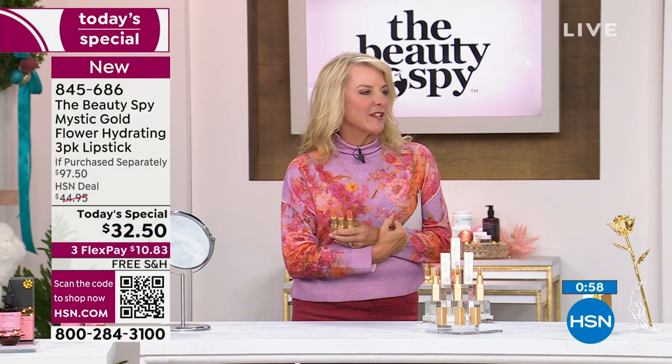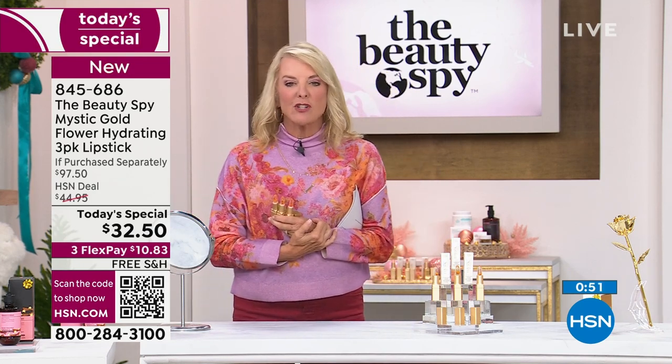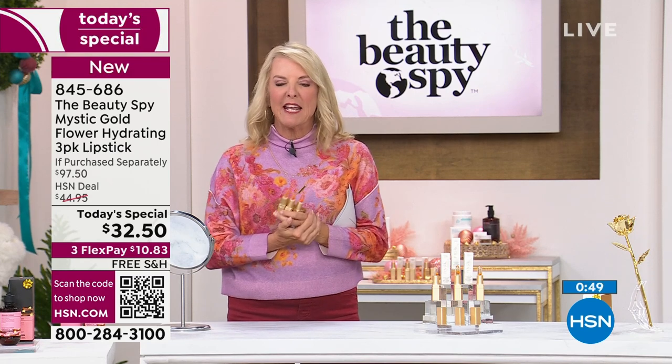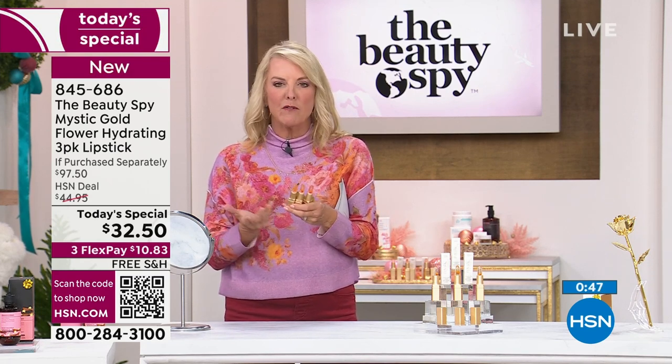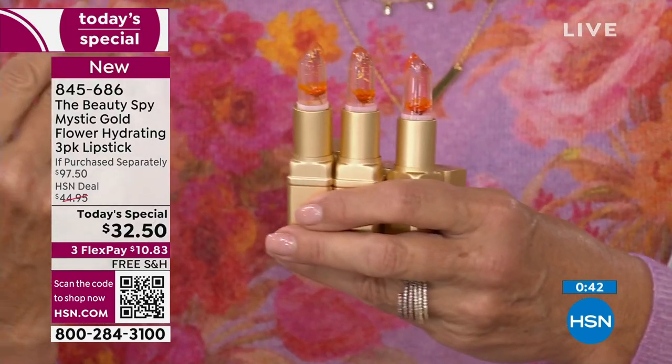It's just a really cool lipstick — so unexpected as a gift for friends and family. For your bunko group, book club, tennis group — just a thank you. You hand it to somebody and they're like, 'Oh my gosh, this is so beautiful,' and then they put it on and go, 'Oh my gosh, I have the perfect lip shade for my skin tone.' That really is what makes this so extra special.